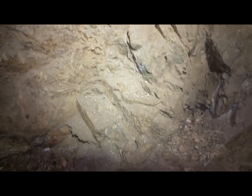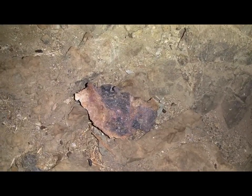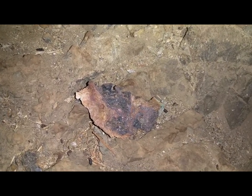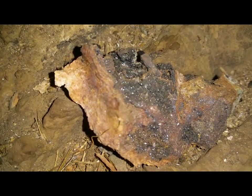Here we're coming to the cut face. I don't know if you can see all the sparkles in there — that's all specular hematite falling off the roof. A good example of it right there. All those sparkles are actually hematite crystals that haven't degraded. There's also some magnetite in it as well.